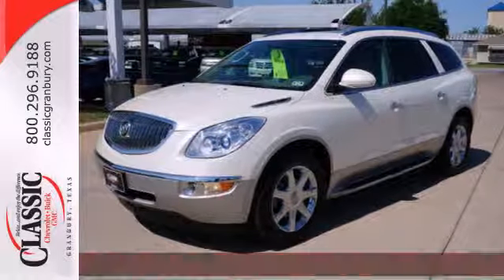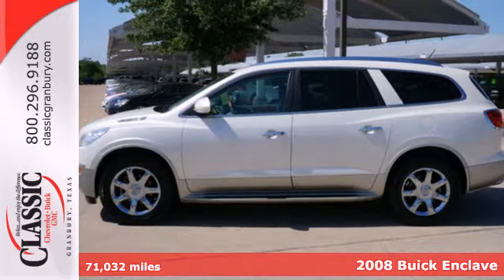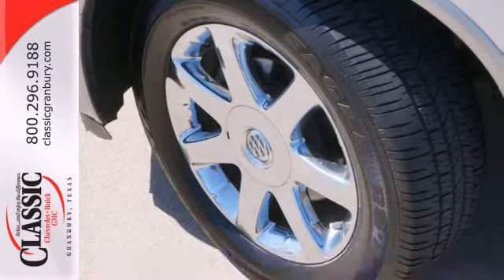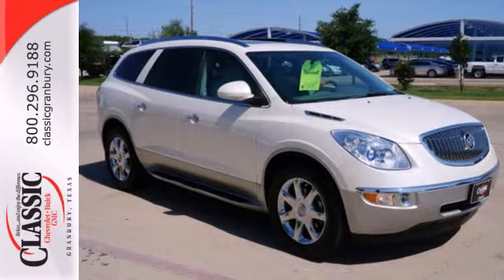Here's a 2008 Buick Enclave. Designed with unprecedented comfort and convenience in mind, this Enclave has standard heated power mirrors, multi-zone climate control, one-touch power windows, power liftgate, and side curtain rollover sensor.